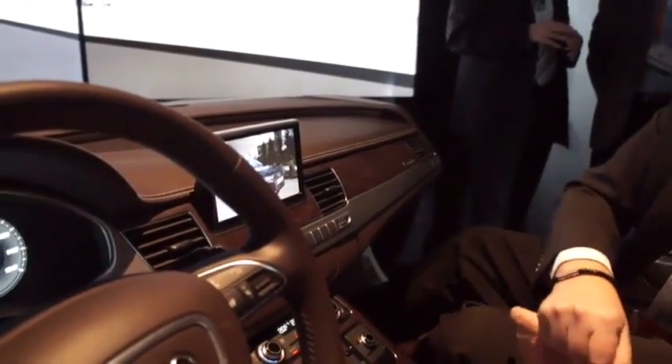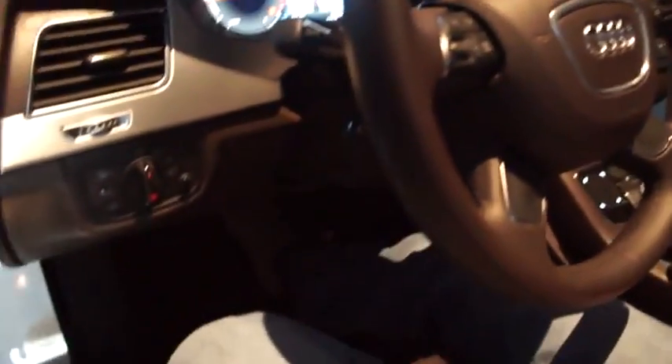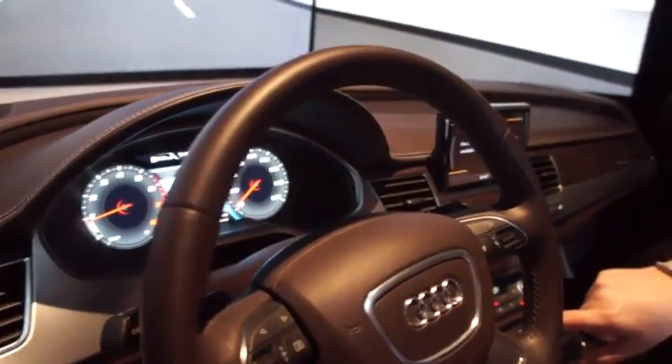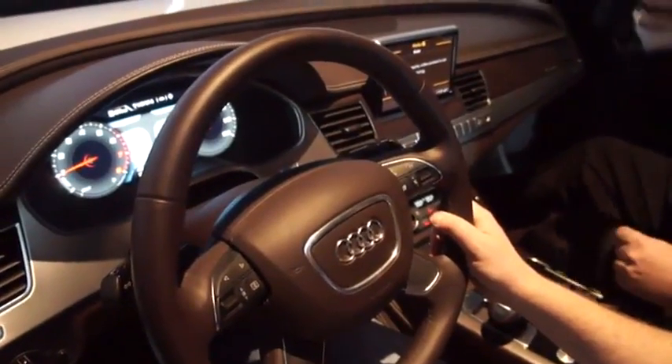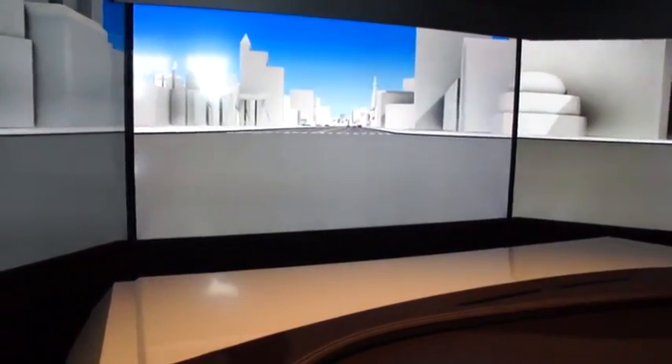So we just start with the simulation. Put your feet on the brake, go to D, put your hands on the steering and accelerate. Just follow straight — the cars ahead. No big steering, so this is not necessary.